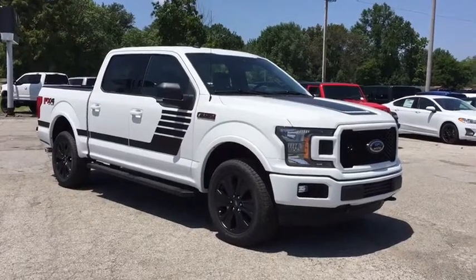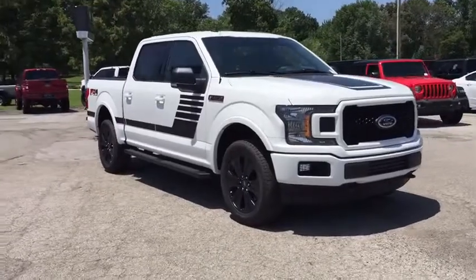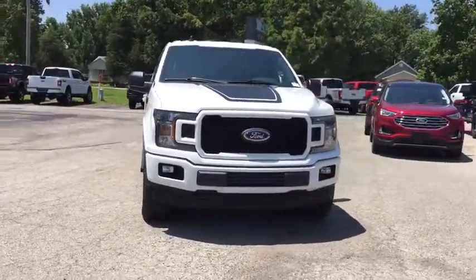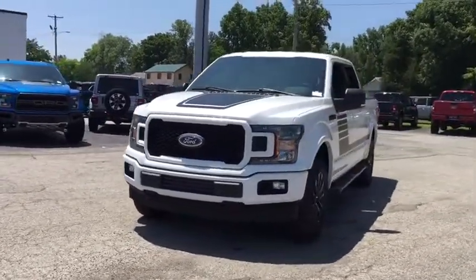Stop by and take a look at the 2019 Ford F-150. A Ford F-150 knows how to handle any situation. It's built to follow orders. No whining. Here are some of this vehicle's great options.